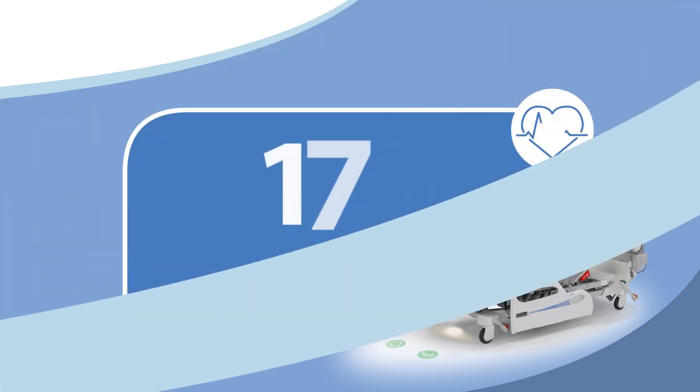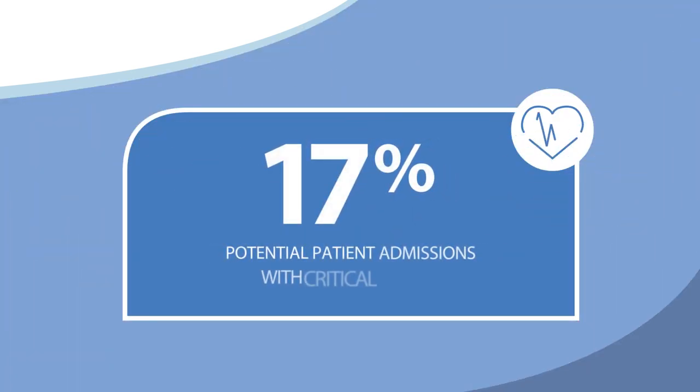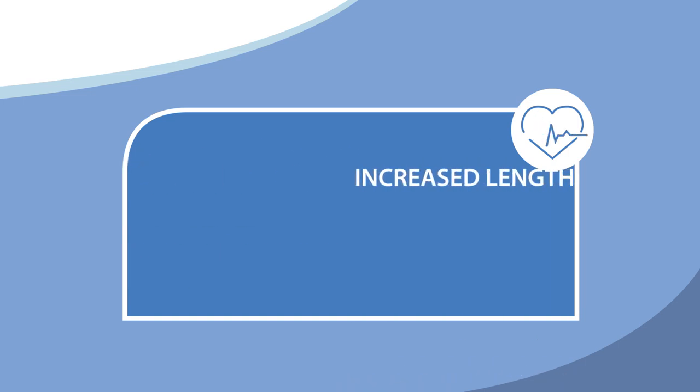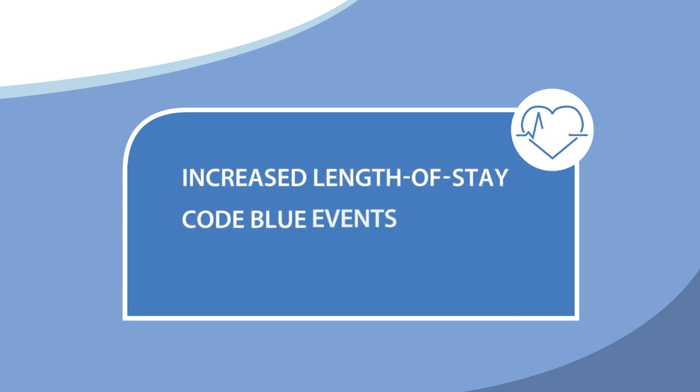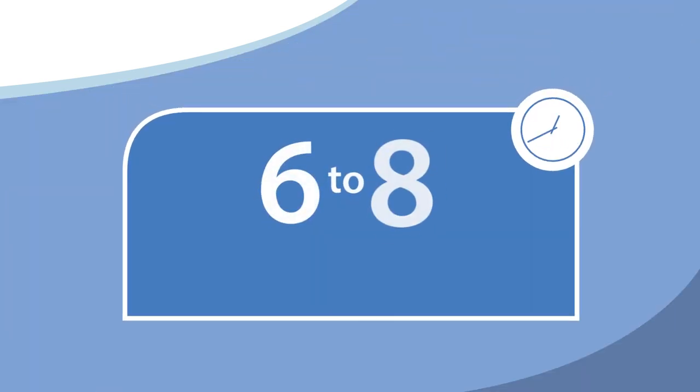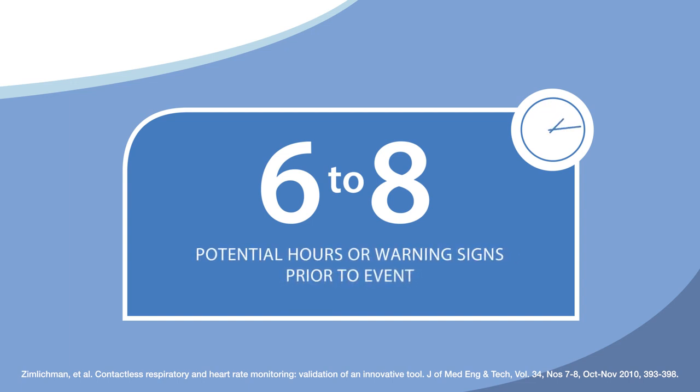As many as 17 percent of all hospital admissions include a critical event associated with unrecognized patient deterioration, and these adverse events can often lead to an increased length of stay, code blue events, and even patient mortality. Studies have shown that these critical events are often preceded by a six to eight hour window of warning signs.